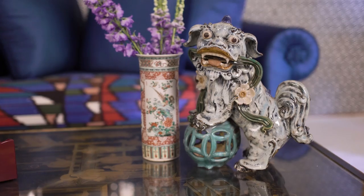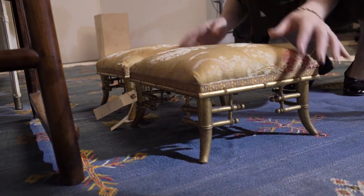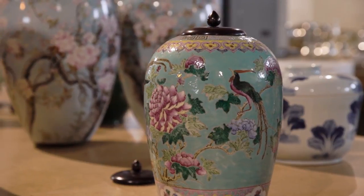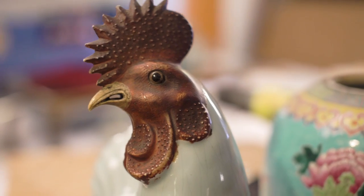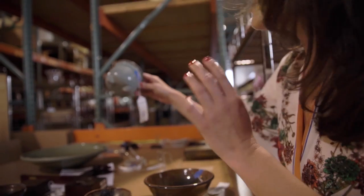I think the most important thing is for the interiors to feel layered. Antiques just add another dimension and a timelessness. The word antiques is often associated with maximalism, but that doesn't have to be the case. I think it really shows that the home has character — they really add personality.